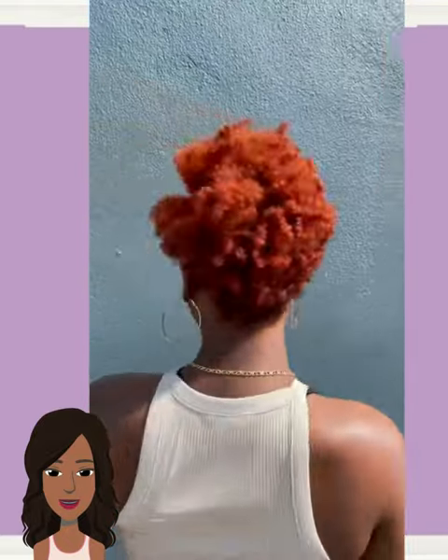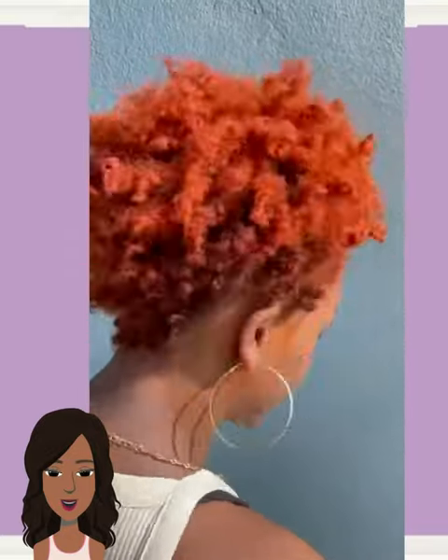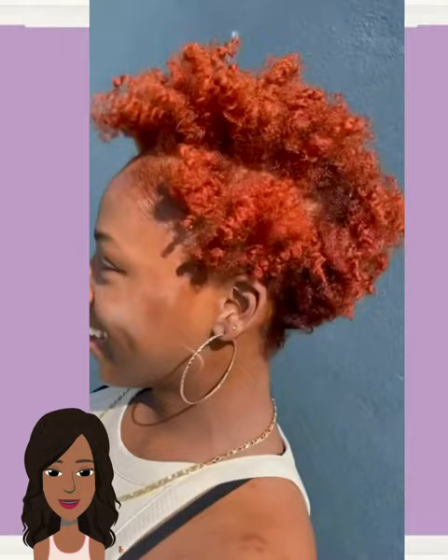And then we have another color change, and she went with this beautiful red copper color. This looks so pretty with her complexion and her natural strands. Gorgeous.